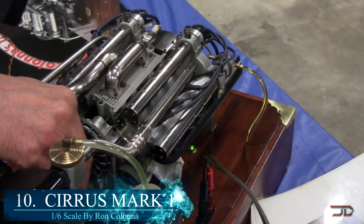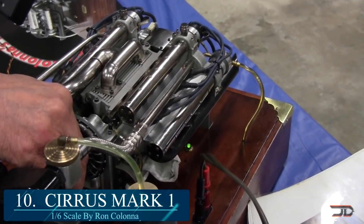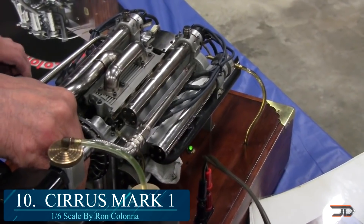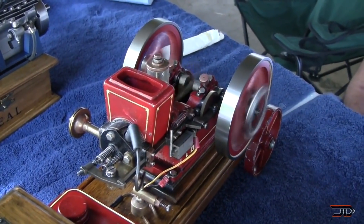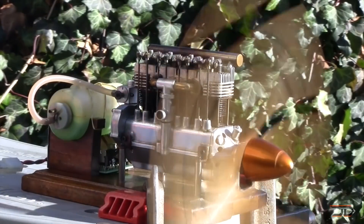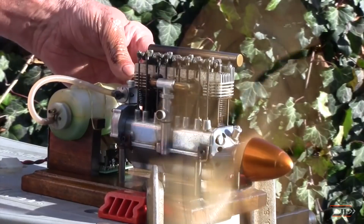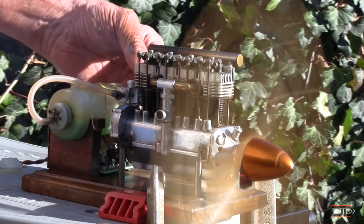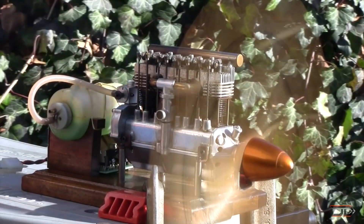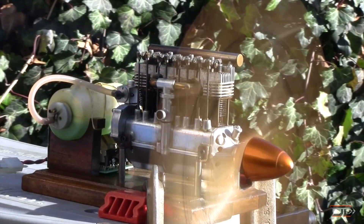Ron Koana is yet another builder who has made many interesting builds including a V8 flathead, a quarter-scale Navi V8, and a hit-and-miss engine. His scaled Cirrus Mark I adds to this list, and was derived from drawings made by Dubell online. It runs on glow ignition, and basically lubricates and passes the fuel through the crankcase before passing through the combustion chamber. It has a three-quarter-inch stroke and maxes out at around 6,000 RPM.